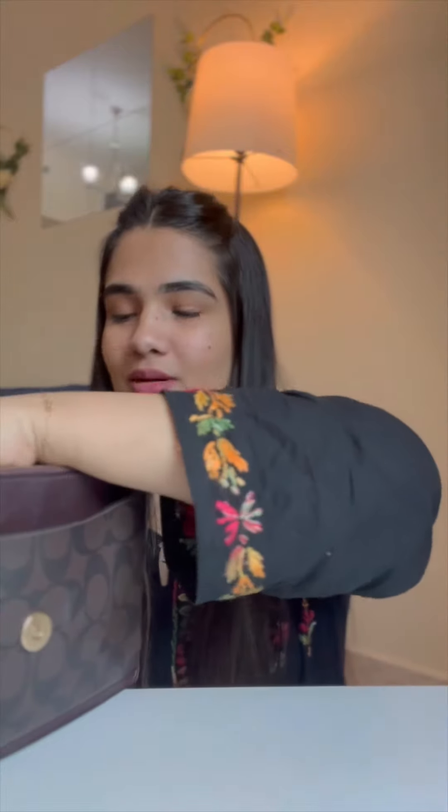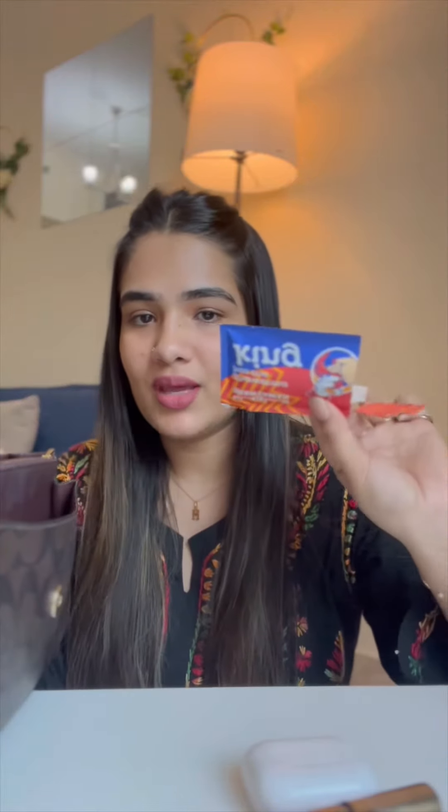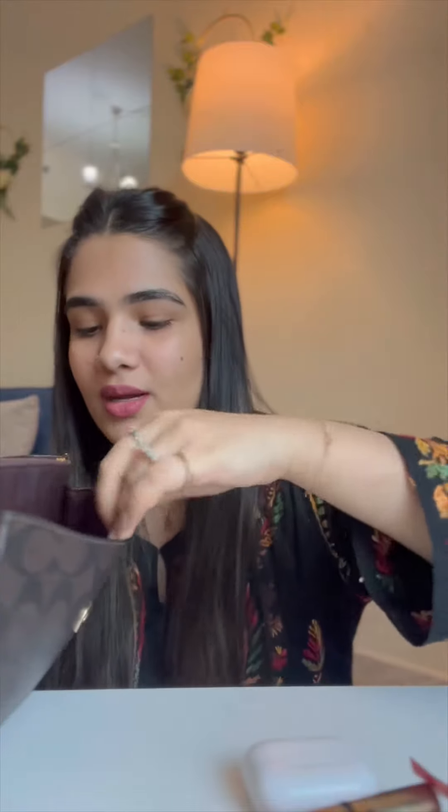The first thing we have is my earpods, which I've used a lot. Then I have this mascara from Kiko, a wet wipe which is a sanitizer wipe. Then I have my Nol card and my other cards, including a card from a suit shop, and then I have my medicines.